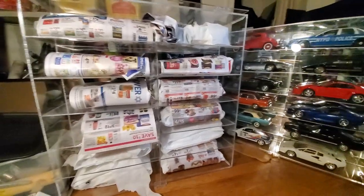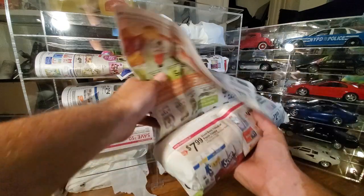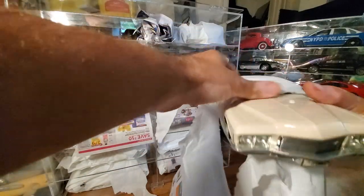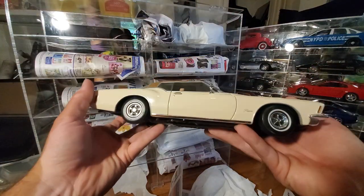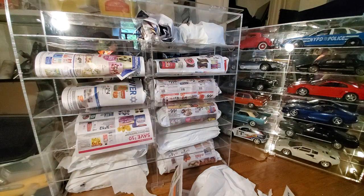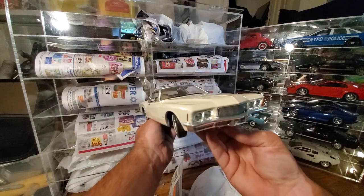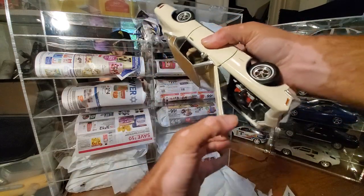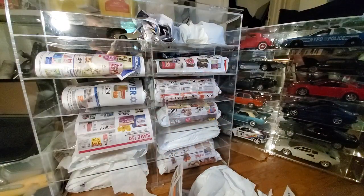Starting at the top — oh yeah, this bad boy is huge. This is something my dad and I have in common; we really like these old cockroach-looking cars. For him these would be his era. The 1971 Buick Riviera — nice. This is by Road Signature. Huge, freaking beautiful car. Let's see what it looks like underneath. Nicely detailed. Awesome car.